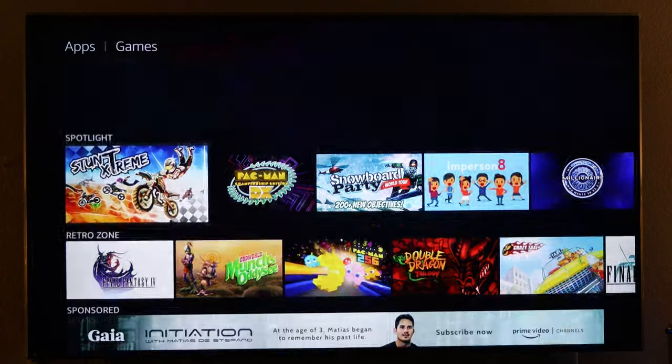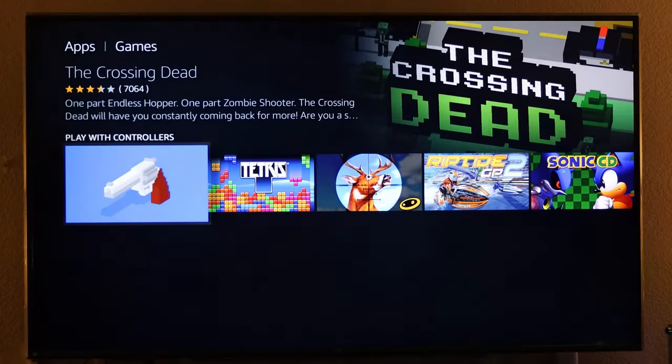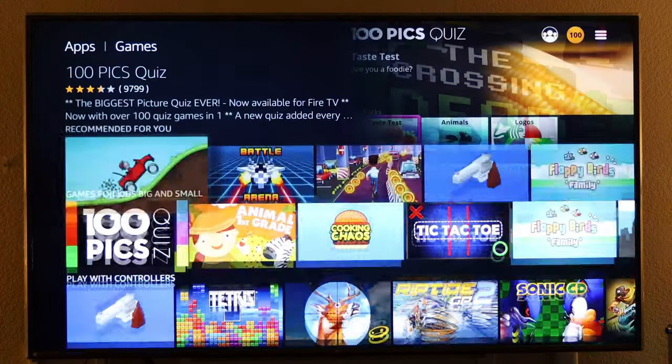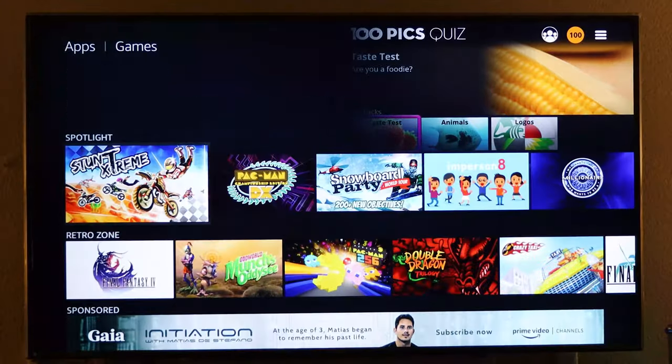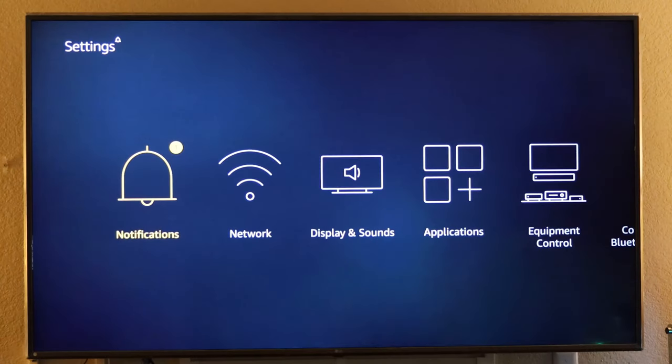Similar to Chromecast, you can download games, connect a controller, and play them on your TV. These aren't big console-type games, but similar to what you'd find in the app stores.